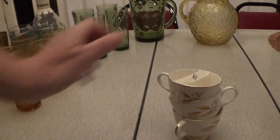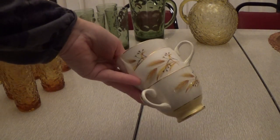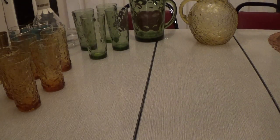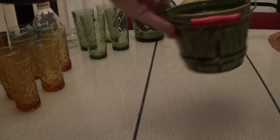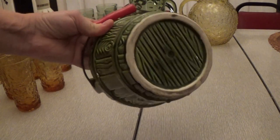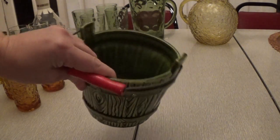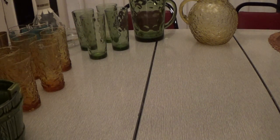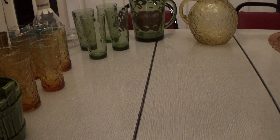Then I got this set of wheat cups — I paid $1 for all three of them. Wheat seems to be popular right now. And then I got this little glass bucket with a red candle, kind of like a planter — you could put anything in there. It was only $1, no chips or cracks. I don't like to get things with chips or cracks unless they're really cheap; I like my things to be in really good shape when I put them out.